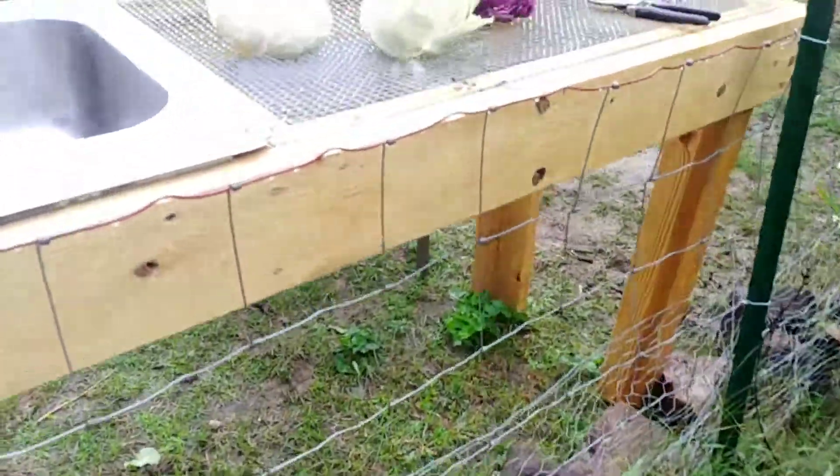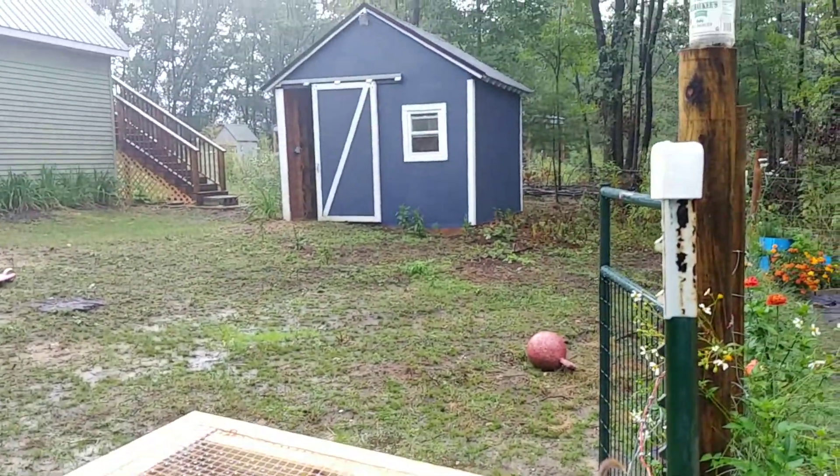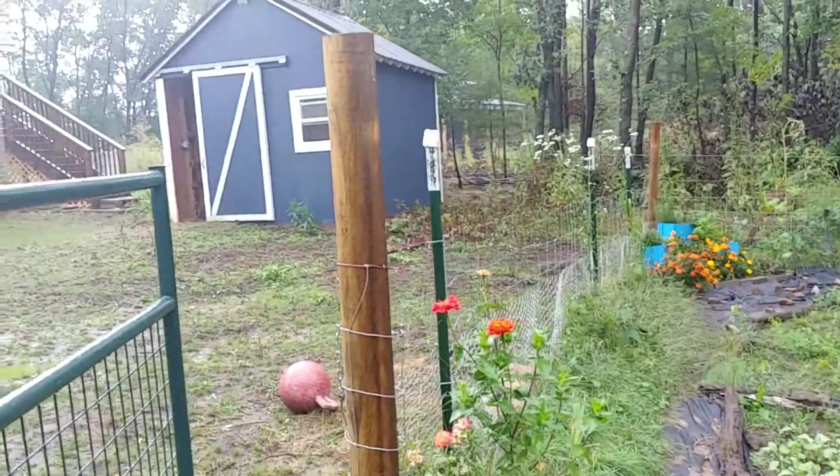I started collecting some cabbage. Oh, and you can see — ta-da! — the shed's finished painting. I have some other stuff I want to do with it, but doesn't that look so much nicer?